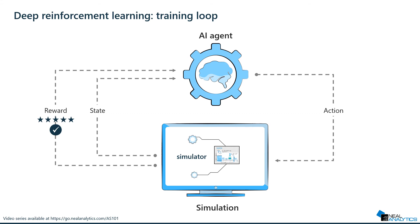To build and train such a system, it's important to have the right platform, and Microsoft Project Bonsai is, we believe, the best solution for developing and training autonomous systems.